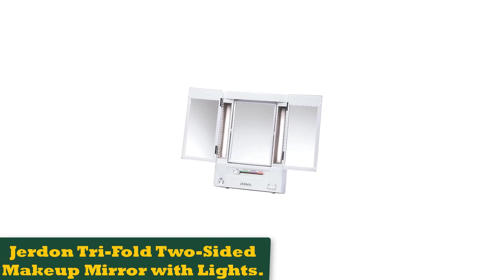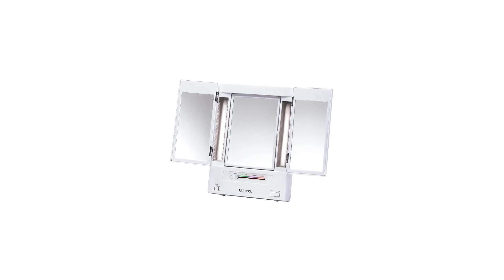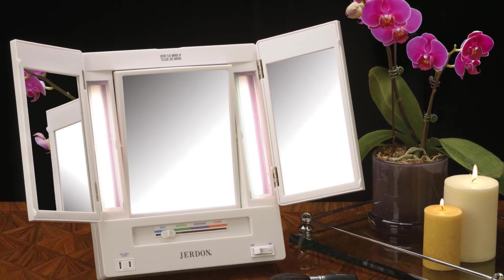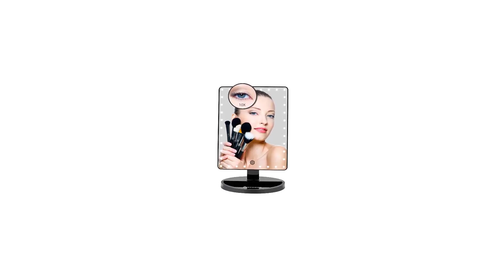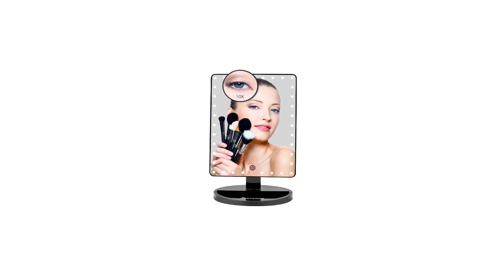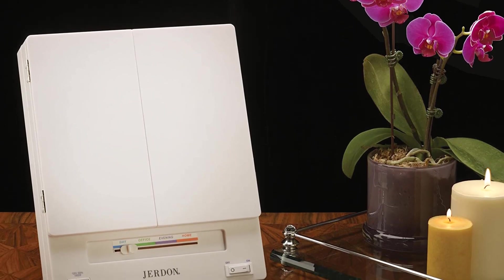Number 4: Jordan Tri-Fold Two-Sided Makeup Mirror with Lights. Your grandma might have had a tri-fold mirror sitting on her vanity table, and these practical workhorses have been popular for decades. This one measures 12.5 x 11 inches when open and has LED lighting adjustable with a slider switch. Choices include daytime, office, evening, and home. The center mirror can switch between 1 to 5x magnification. This mirror includes a 120V outlet if you need to plug in an accessory like a flat iron. You will need to plug the mirror into an outlet — battery power isn't an option — but there's also a USB port for charging your phone. You can adjust the angle of the mirror using its stand.